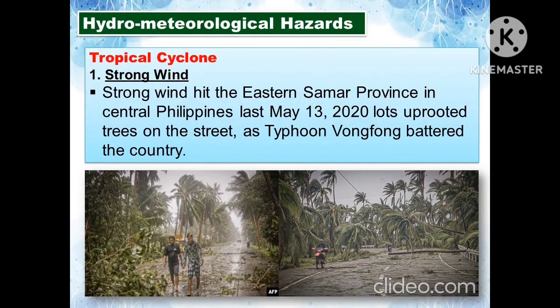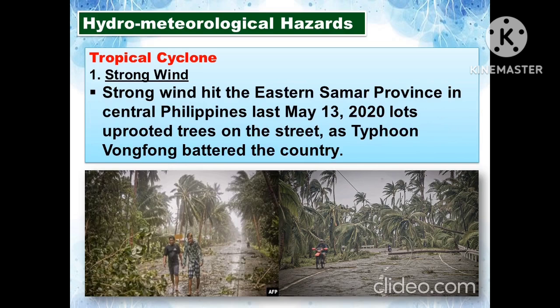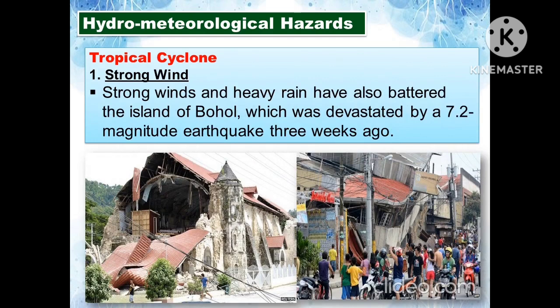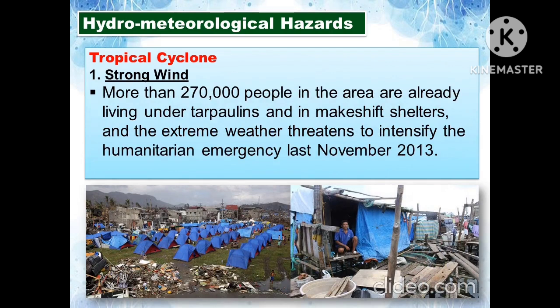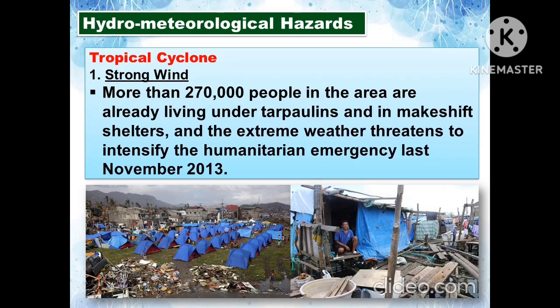The first hydrometeorological hazard of a tropical cyclone is strong wind. Strong winds hit Eastern Samar province in Central Philippines on May 13, 2020, uprooting trees as Typhoon Bongbong battered the country. Strong winds and heavy rain also battered the island of Bohol, which had been devastated by a 7.2 magnitude earthquake three weeks prior. More than 270,000 people in the area were already living under tarpaulins and makeshift shelters, and the extreme weather threatened to intensify the humanitarian emergency in November 2013.